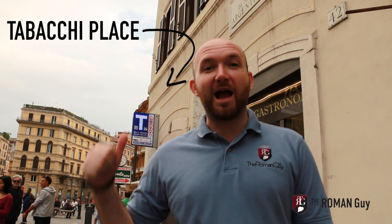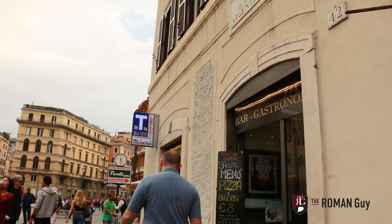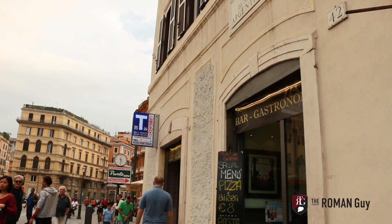We recommend carrying a ticket with you while in Rome — you never know when you're going to need one. And actually, it's really hard to find one on the bus. You usually get them at a tobacco place. Now let me show you how to actually buy one. Let's go.